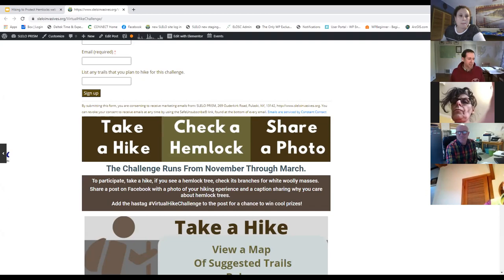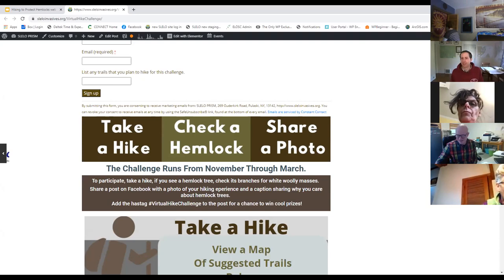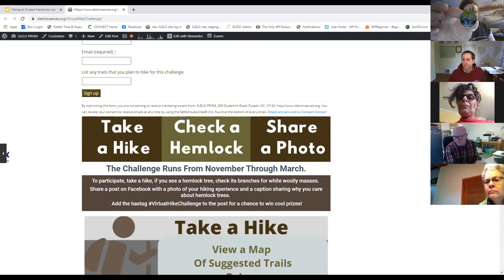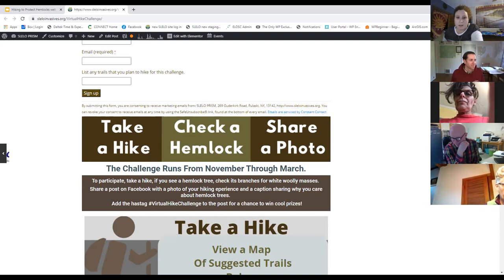Prizes that SLILO will be giving out to participants include official logo pins and other swag items. You can fill out a short form at the top of the challenge webpage if you plan to participate — just put your name in there and we'll know you participated. The reason the challenge was organized on Facebook is because of COVID; normally SLILO hosts a series of walk-and-talk events, but this was their way of getting folks out on the trails and engaging with nature.